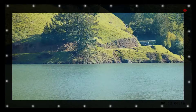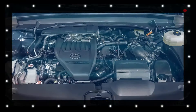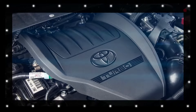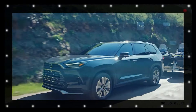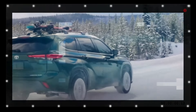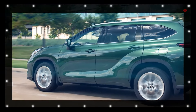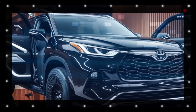The 2025 Toyota Highlander features a powerful 2.4-liter turbo-four engine that produces 265 horsepower, paired with an 8-speed automatic transmission. Drivers can choose between front-wheel drive and all-wheel drive, the latter slightly reducing fuel economy but offering better traction. With a combined 25 miles per gallon — 21 city and 29 highway — the Highlander excels in efficiency.